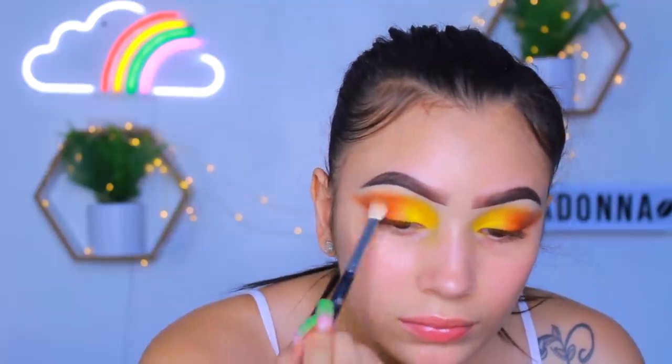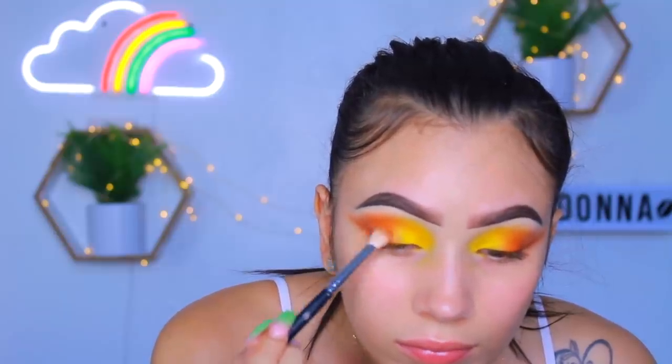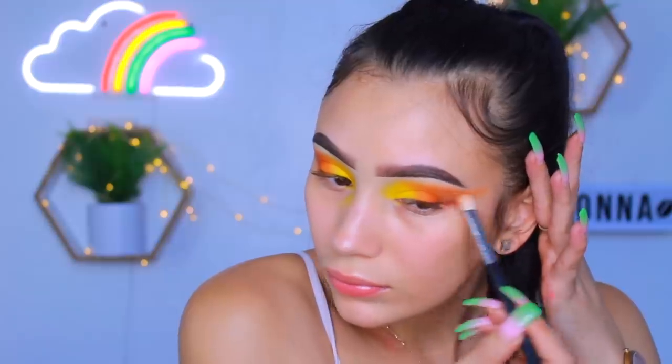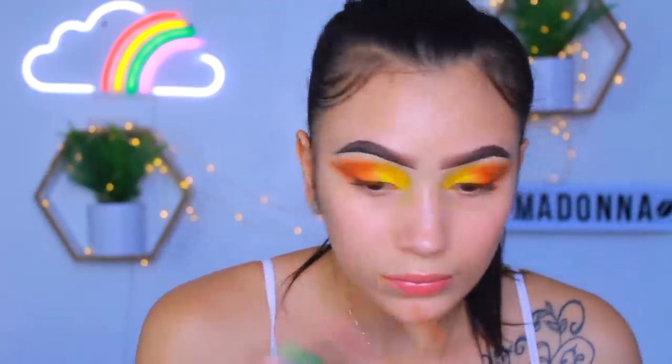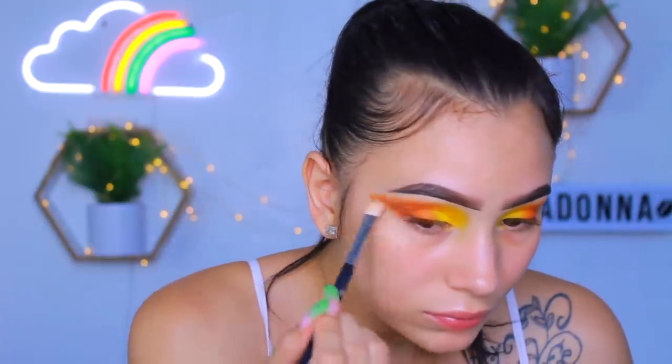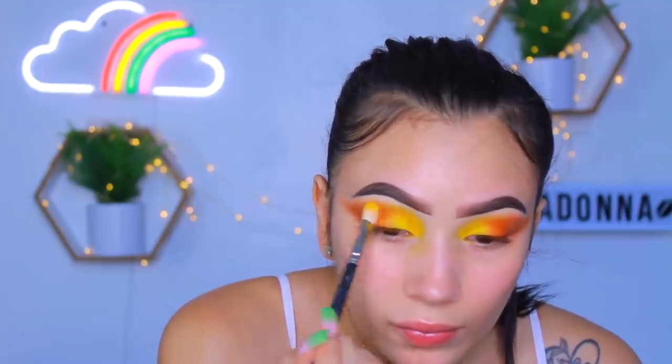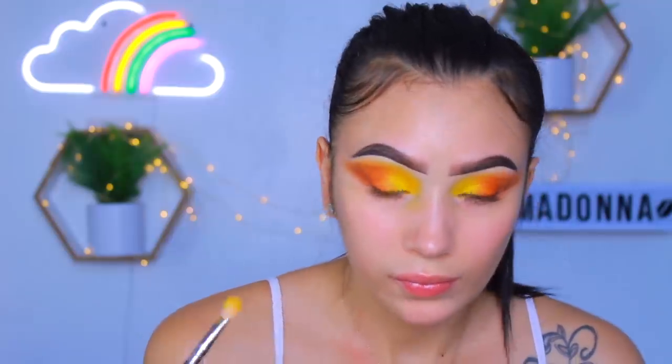When you blend so much, your colors can tend to get a little faded, so after I'm happy with all my blending I like to go back in with each color to make sure everything is nice and saturated and pigmented. I did go back in and pop a little more of the orange, blending it on top of the brown so everything is melting into one another. I'm also grabbing a little more yellow to make sure that yellow really pops.